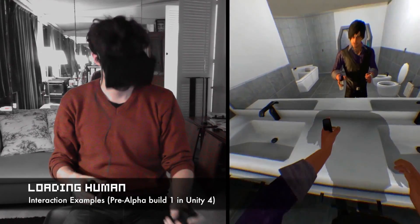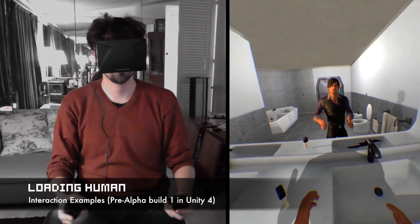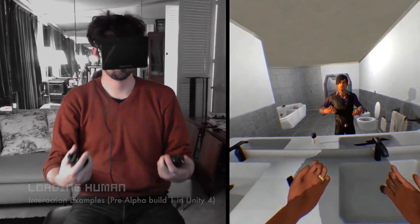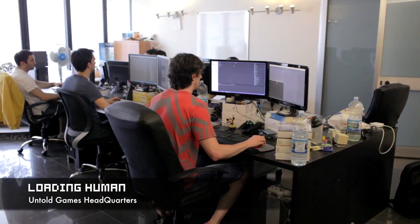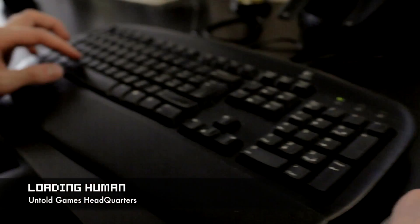This freedom is one of the biggest strengths of Loading Human, but this freedom requires a lot of time and a lot of assets. As you can imagine, the work behind this kind of gameplay is huge. And look at that — this is us, Untold Games. We are a small development studio with a lot of passion.